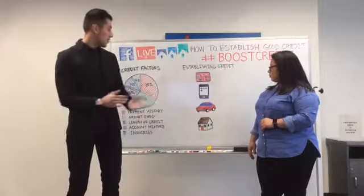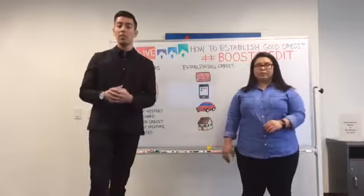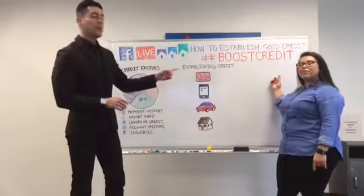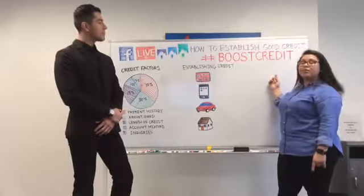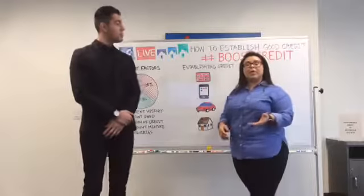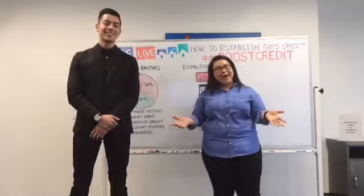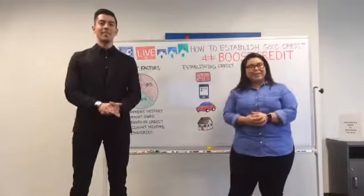We are going to transition into our Q&A phase. We're going to take live questions via Facebook and Twitter using the hashtag credit boost. We also have Cynthia here, our Director of Customer Happiness, and she's going to read out any questions toward us that we can answer for you.